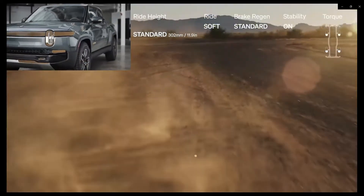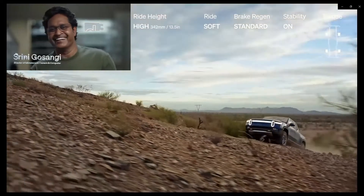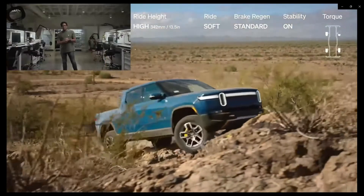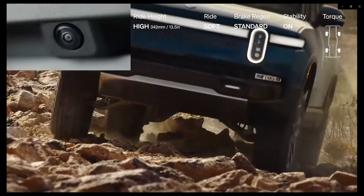The cameras and everything else are throughout the vehicle. The vehicle is not only an awesome off-roader, but it also has the same sort of Sentry Mode that Tesla has. But they call it Gear Guard for the Rivian — and it's amazing.